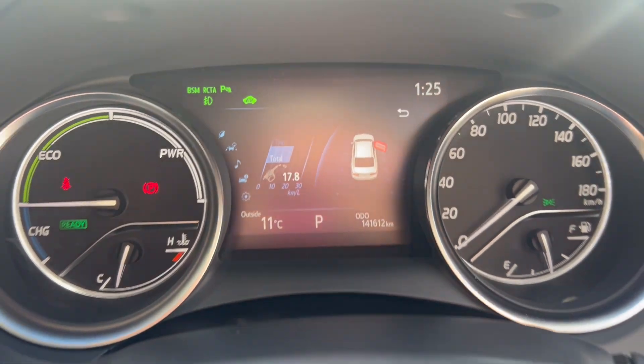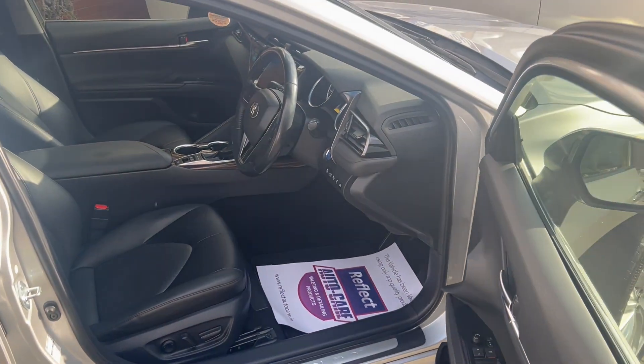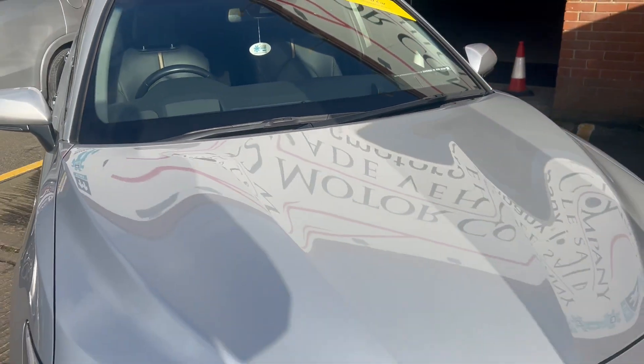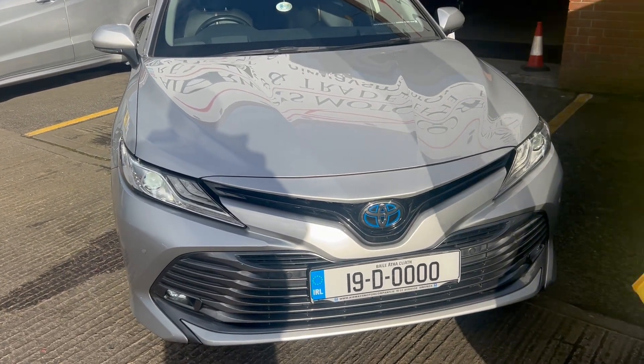41,612 kilometers on the car. The car comes fully serviced with a new NCT completed pre-sale, a fully comprehensive in-house warranty, and a wide range of finance available at airwaysmotorcompany.ie.